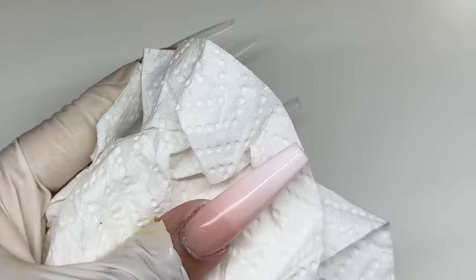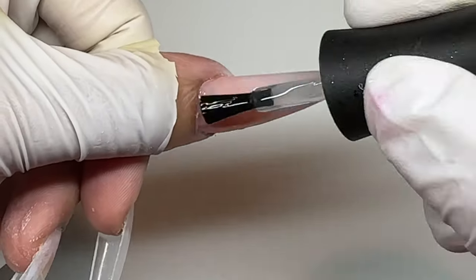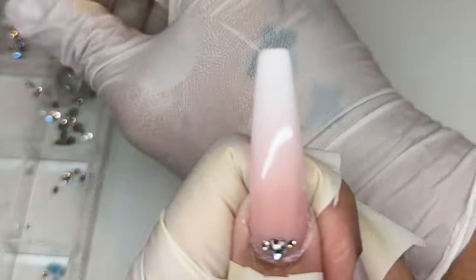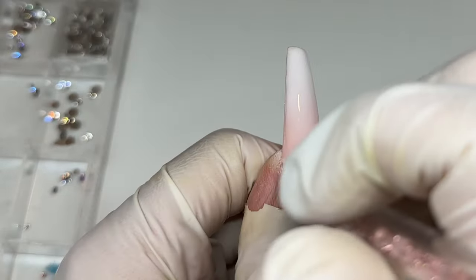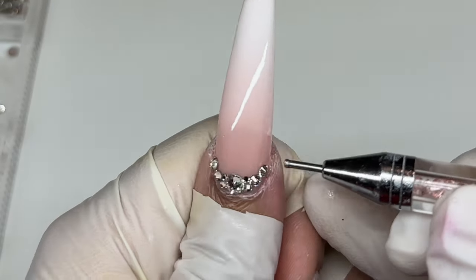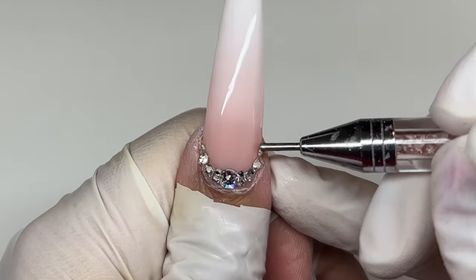Let me know down below if you want more information on airbrush — I'm not a professional but I feel like I can share a couple tips and tricks. For the thumb design, it told me ombre pink and white, and then clear crystals around the cuticle area for added sparkle. I used my Daily Charm crystal picker to add them.